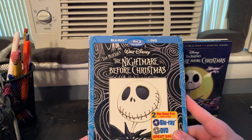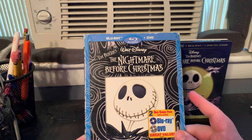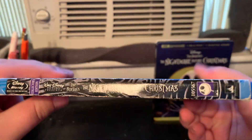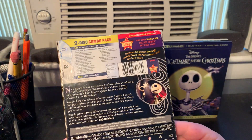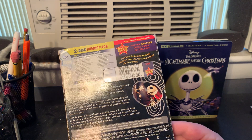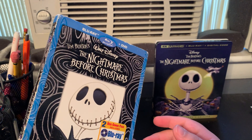On the spine and back it says 'Experience Tim Burton's hauntingly fabulous classic like never before.' Although contrary to belief, Tim Burton actually did not direct this movie — he wrote and produced it. Henry Selick was actually the director.